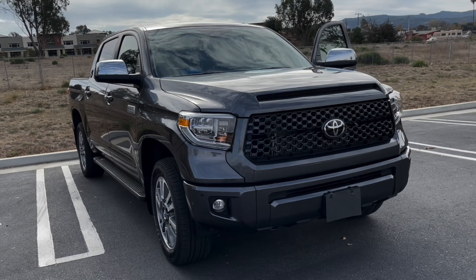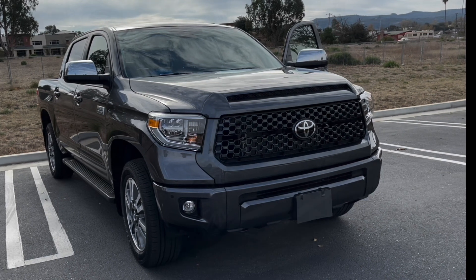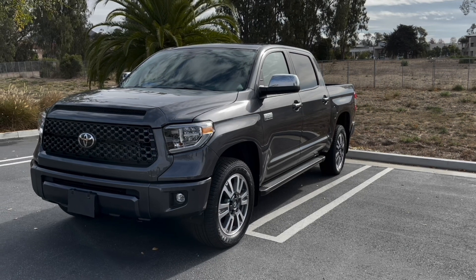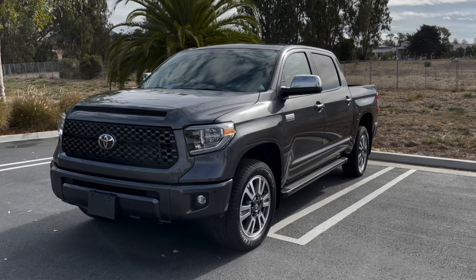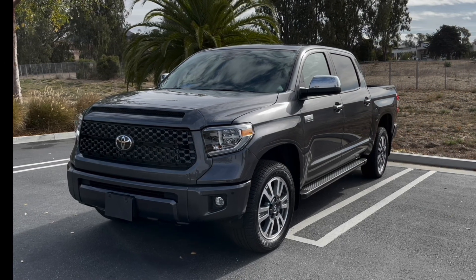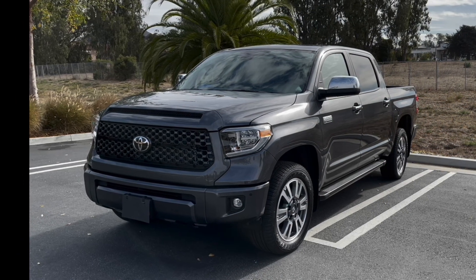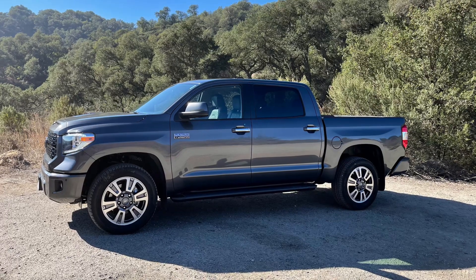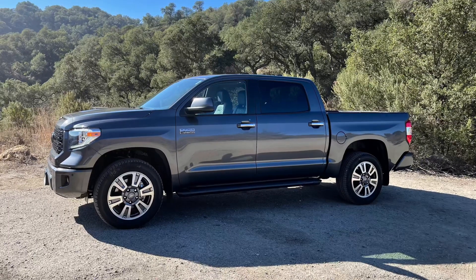A few more things I enjoyed about the Tundra: the five and a half foot bed — I wish it were at least six feet — but after having the truck for three and a half months, I have not found myself in a situation where I wished I had a larger bed. We sometimes put paddle boards and surfboards in the truck, some as long as eight feet, and we haven't had a problem. You tie them down correctly and they don't look ridiculous sticking out the back.